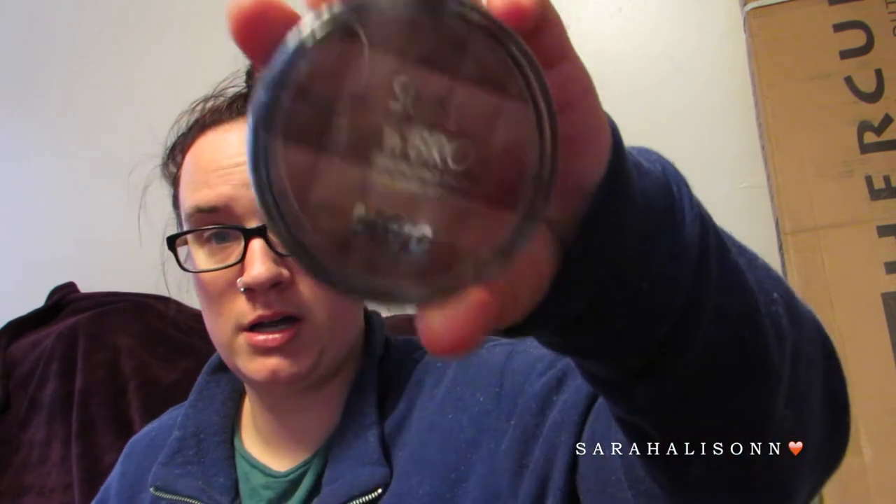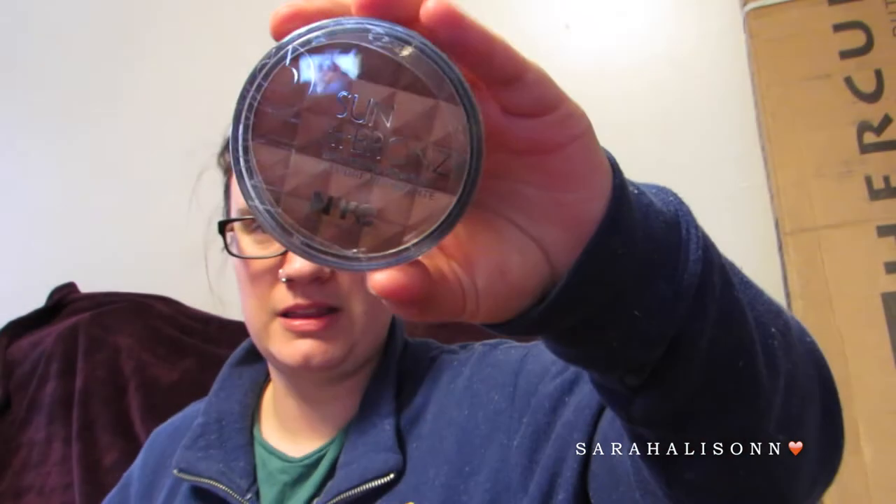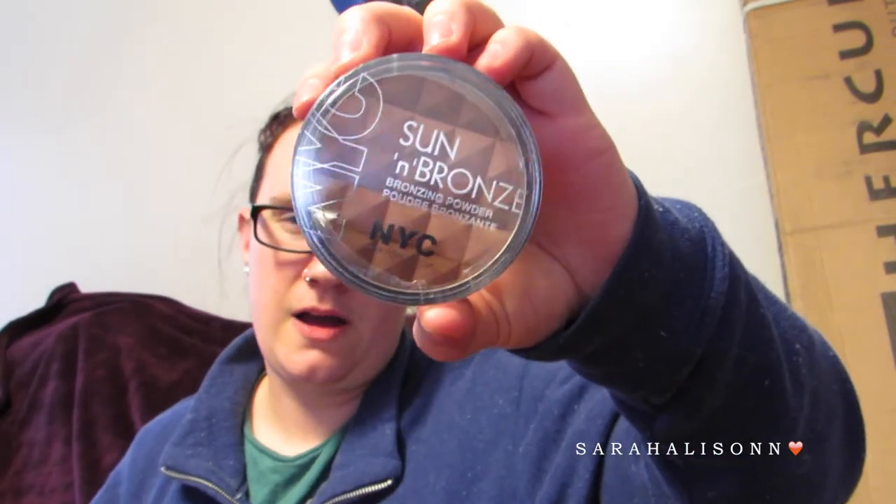I think these would be nice especially for traveling — they're smaller than my other face and cheek palettes. I also picked up the NYC Sun and Bronze Bronzing Powder in Montauk Bronze. I've heard a lot of people talk about this and I definitely didn't need another bronzer, but I decided to pick it up.